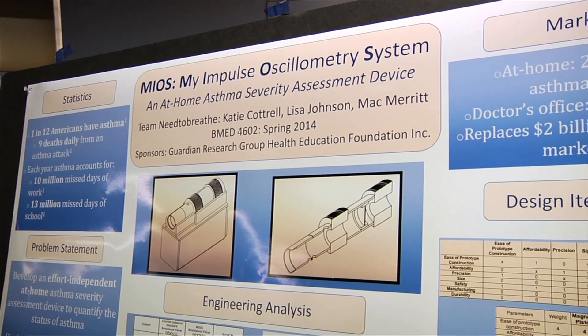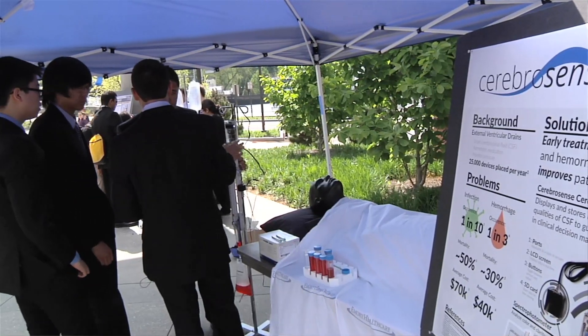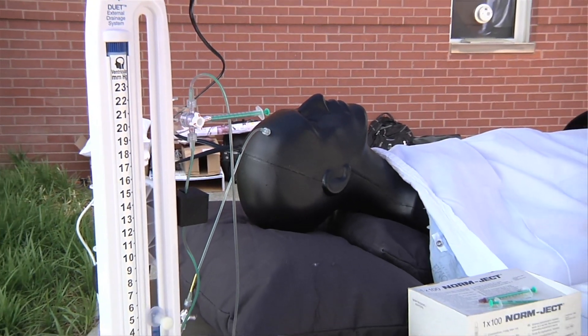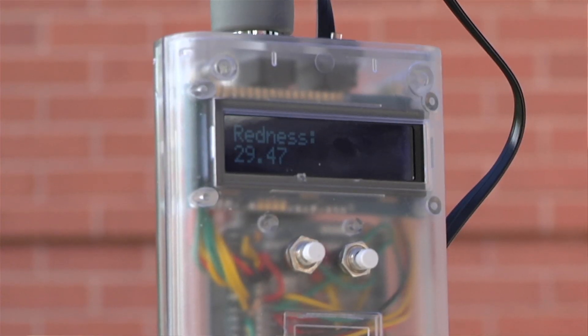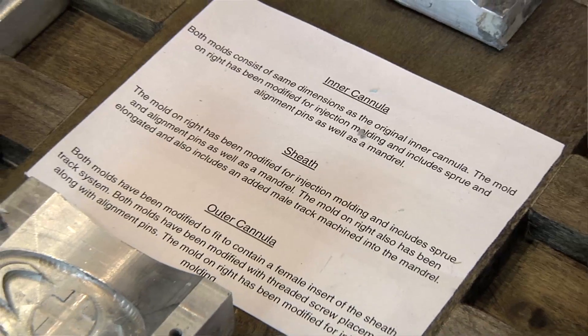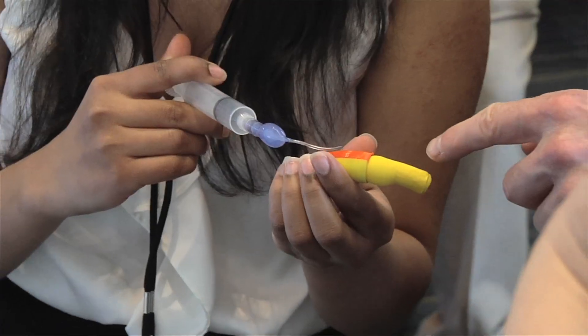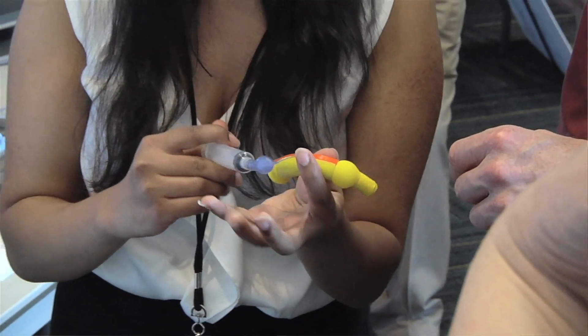Industry enjoys working with the capstone program because it allows them the opportunity to explore an idea or a concept. In this case, they'll have four diverse individuals working on a project, and so it gives a fresh new look at how to solve a problem. It's not just a theoretical exercise. They're not just developing a solution on a piece of paper — they actually have to produce this thing. They have to manufacture a functioning prototype.